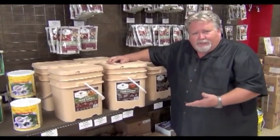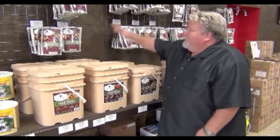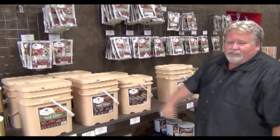This one right here we call the entree. This is our best seller, and it has all these different individual packages so that you have a lot of variety in taste with your food.